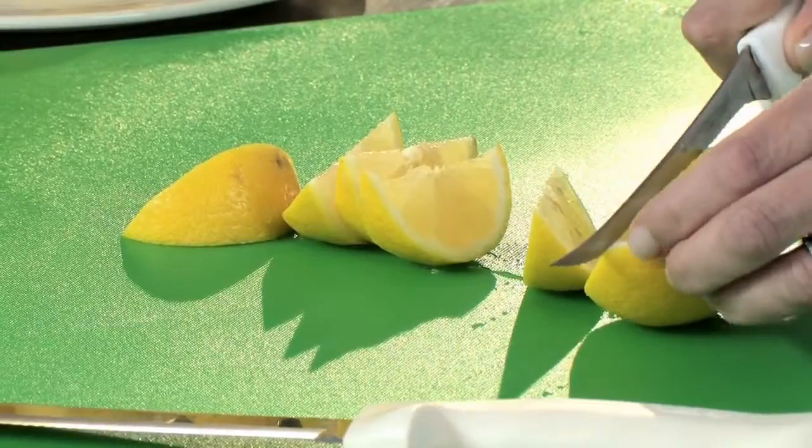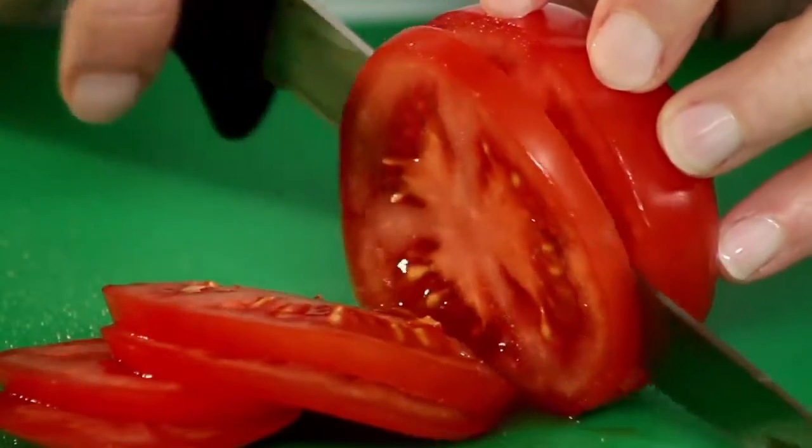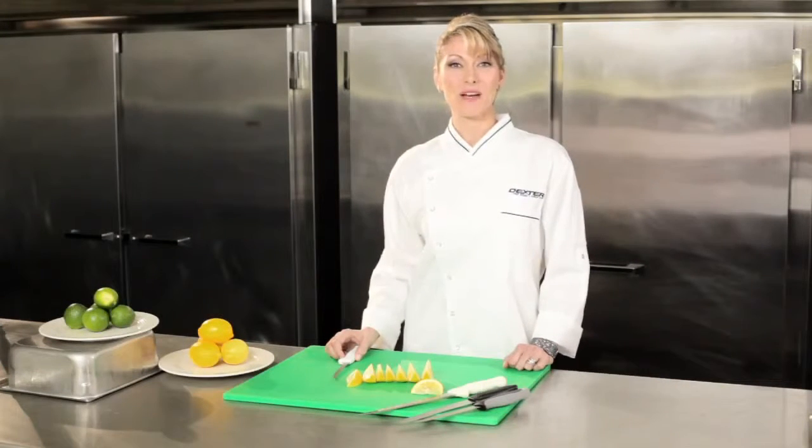I can make quick work of fruits and vegetables with thick tough skins or rinds, and delicate foods like tomatoes. Whatever I need to slice through, my Dexter utility knife delivers. It gives me better results with less effort every time. My business, my life, my passion — it's all cooking, so I stay sharp with Dexter knives.